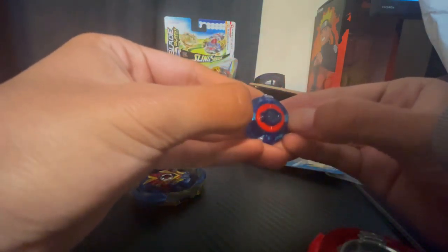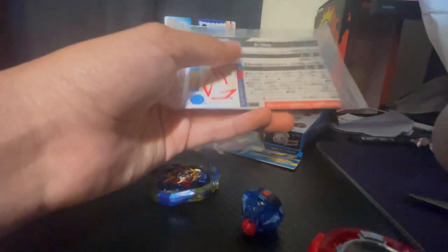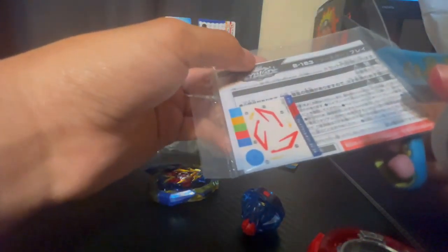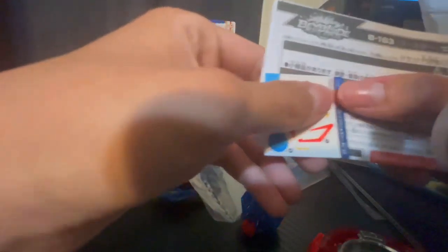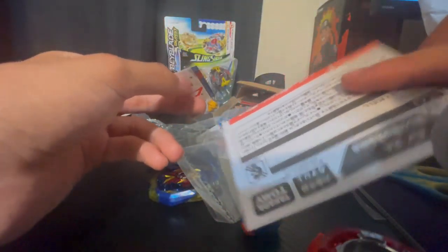Now when it comes to Takara Tomy unboxings, I always put the driver sticker on at least. Speaking of stickers, let's go ahead and cut this — cut the right side here we go. Okay, there we go — pull them out. So here we go, we got the instructions right here and then the stickers. Oh my god, these are gonna look so freaking awesome.